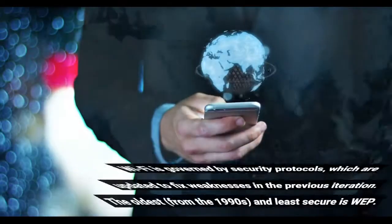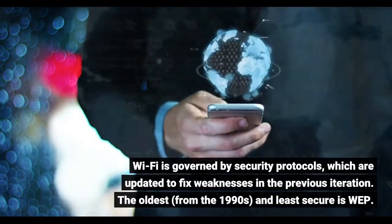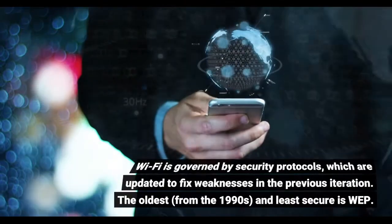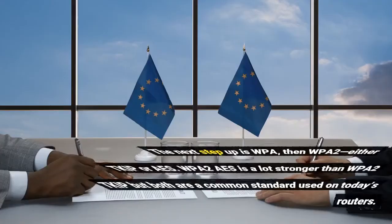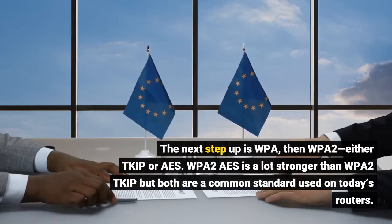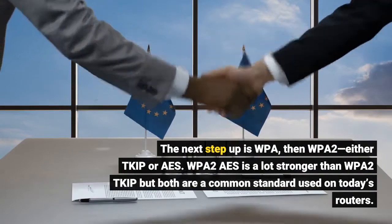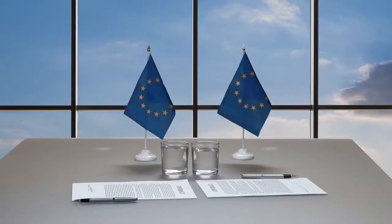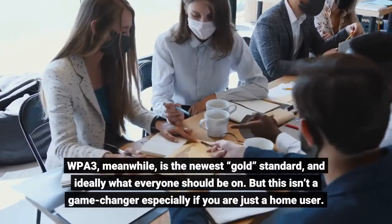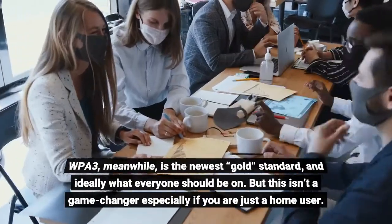Wi-Fi is governed by security protocols, which are updated to fix weaknesses in the previous version. The oldest, from the 1990s and least secure, is WEP. The next step up is WPA, then WPA2, either TKIP or AES. WPA2 AES is a lot stronger than WPA2 TKIP, but both are common standards used on today's routers. WPA3, meanwhile, is the newest gold standard and ideally what everyone should be on, but this isn't a game changer especially if you are just a home user.